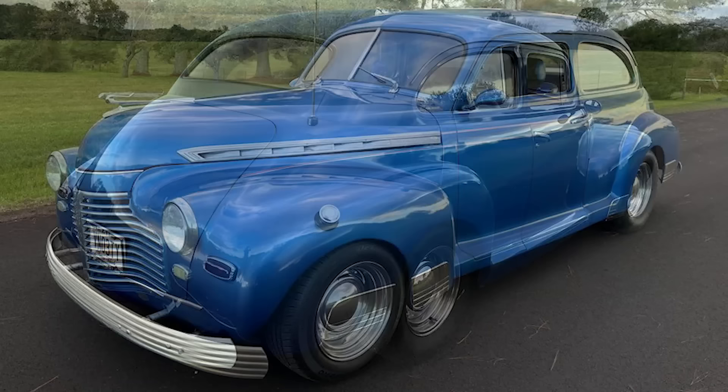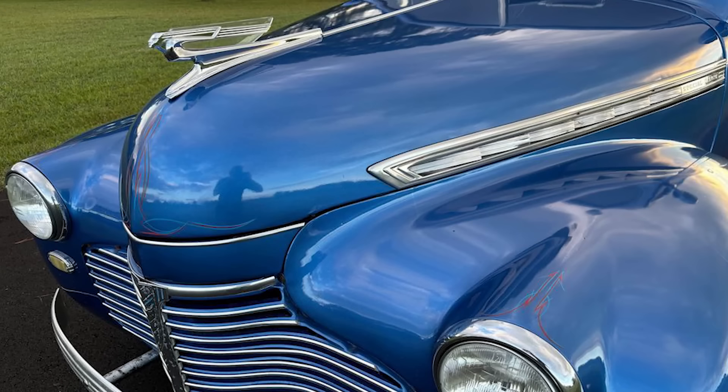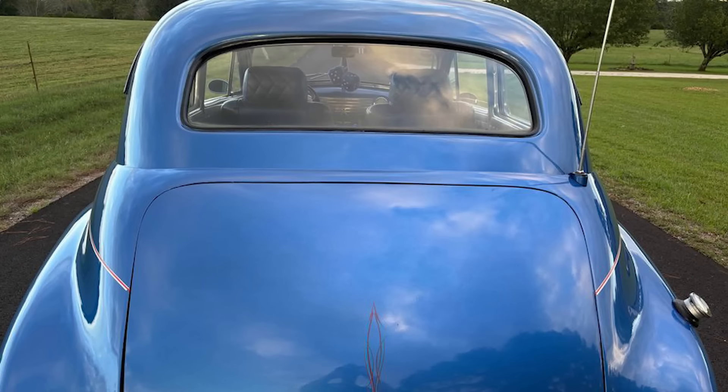It has power windows, power seats, trunk release, and a new interior. The car's exterior features nice paint, pin striping, and a number of upgrades, making it a great driver and cruiser with plenty of modern conveniences.